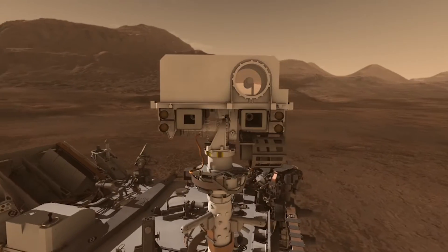My name is Nina Lanza and I'm a staff scientist at Los Alamos National Laboratory and I work on the ChemCam instrument on the Curiosity rover.